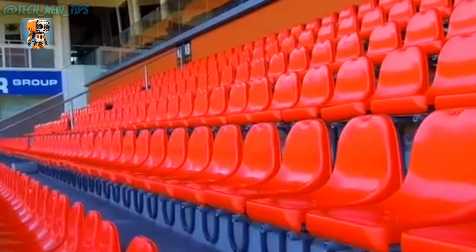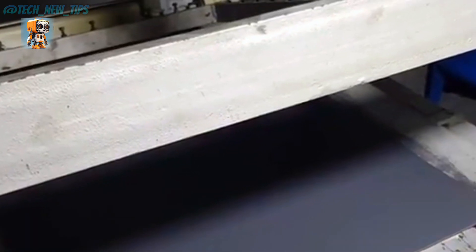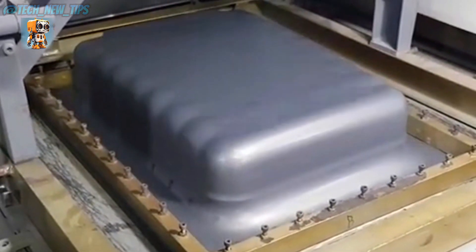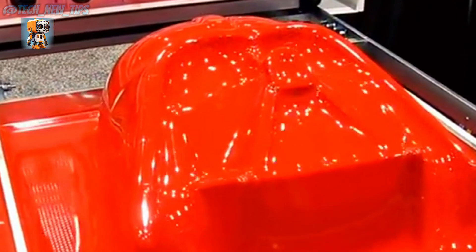Its counterpart, thermoset plastic, can't do this. The science is straightforward: when you apply flame, it introduces oxygen to the surface molecules, triggering an oxidation reaction. This smooths out the surface, restores the original color of the plastic, and creates an even, glossy finish. In short, it looks as good as new.